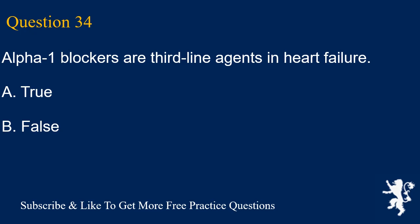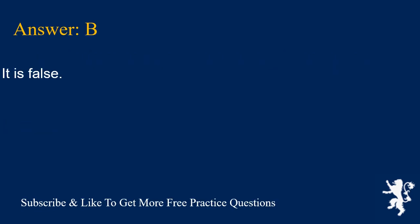Question 34. Alpha-1 blockers are third-line agents in heart failure. A. True, B. False. Answer is B. It is false.